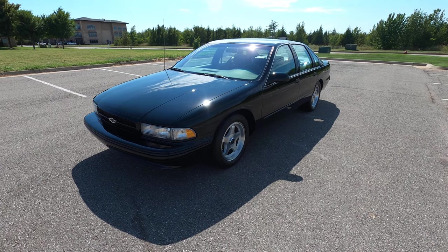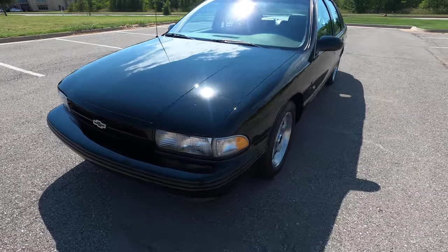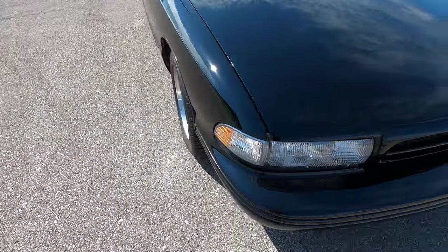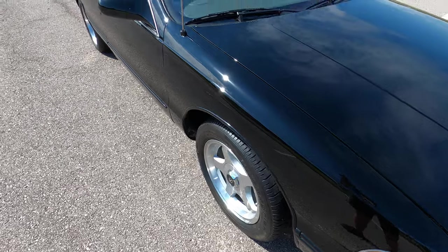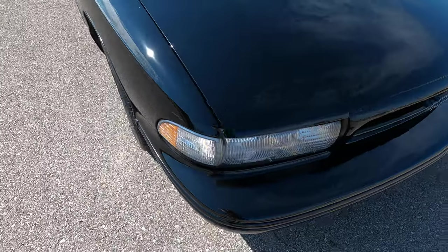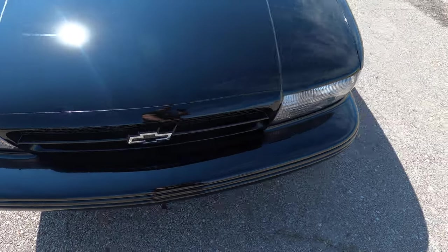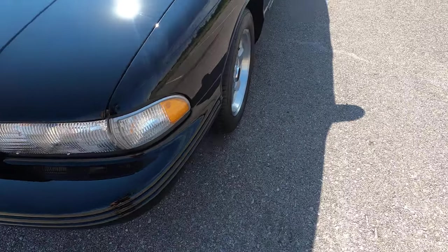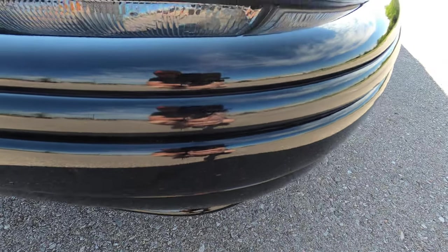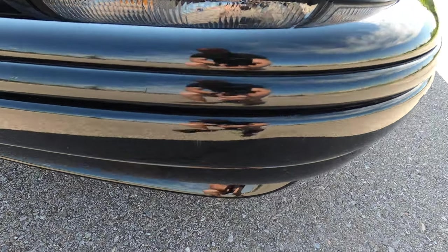Hello everyone, this is our 1996 Chevrolet Impala SS with only 39 miles on it — 39, not 39,000, but 39 original miles. The car is incredibly clean and has been meticulously maintained with just a few very minor, not noticeable blemishes.